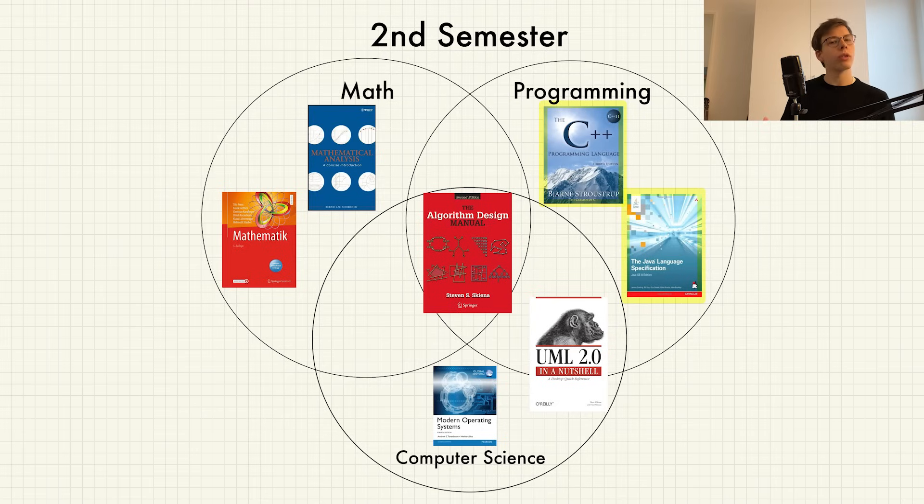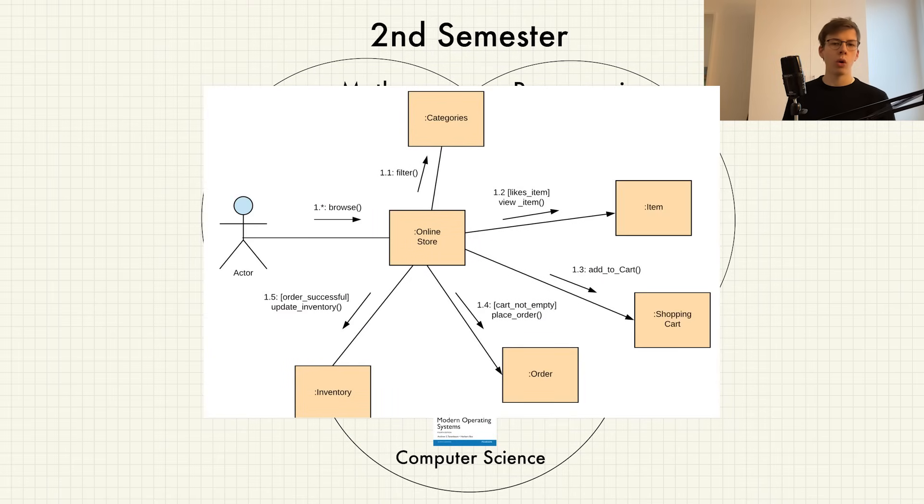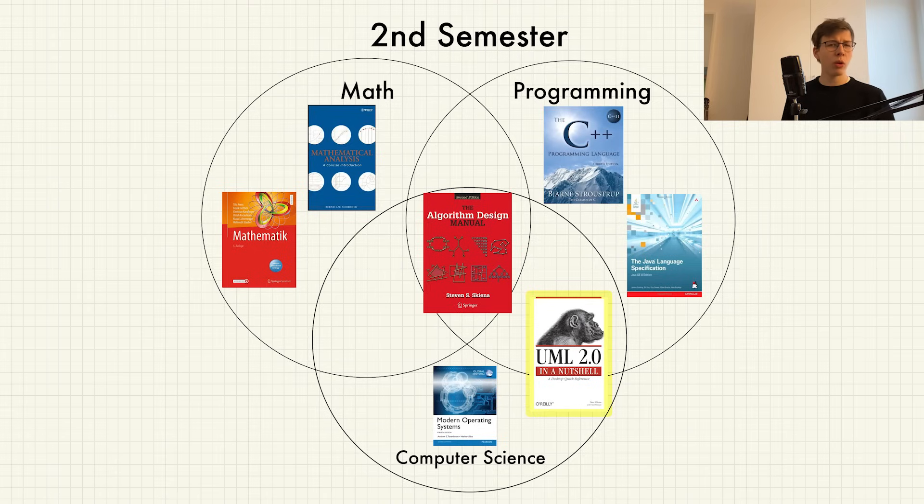Overlapping computer science and programming, we have Modeling. Here we were taught how to model real-world programs in modeling languages like ER, UML, or BPMN — a very important concept in software engineering, though the course itself wasn't the best.